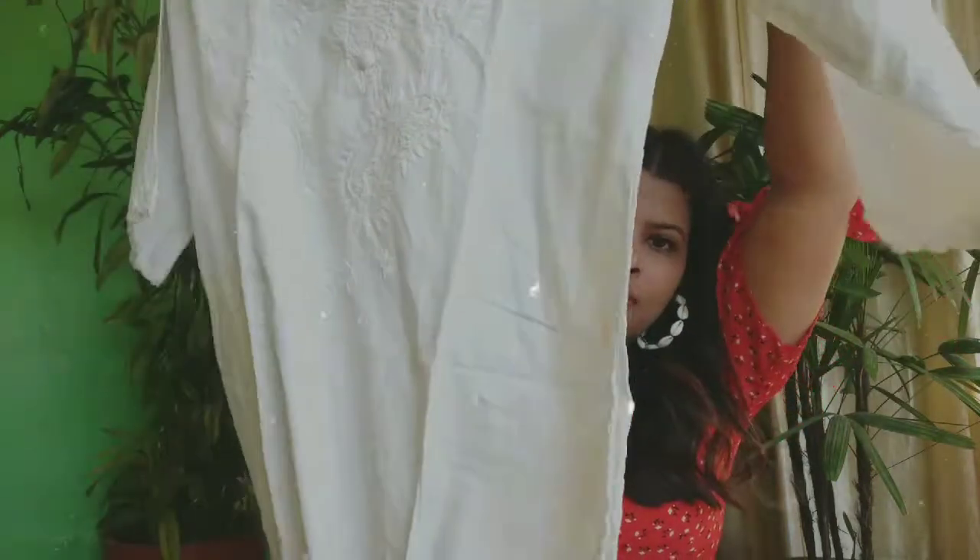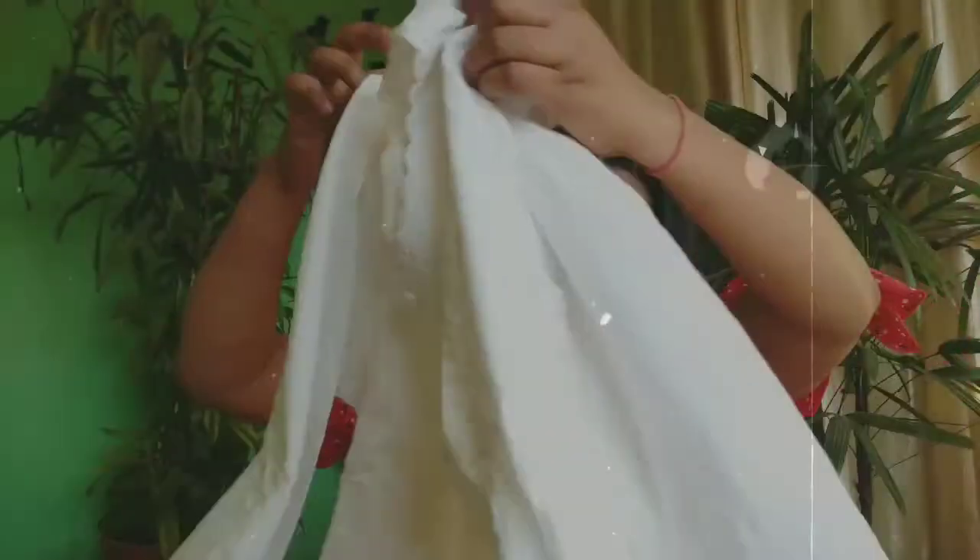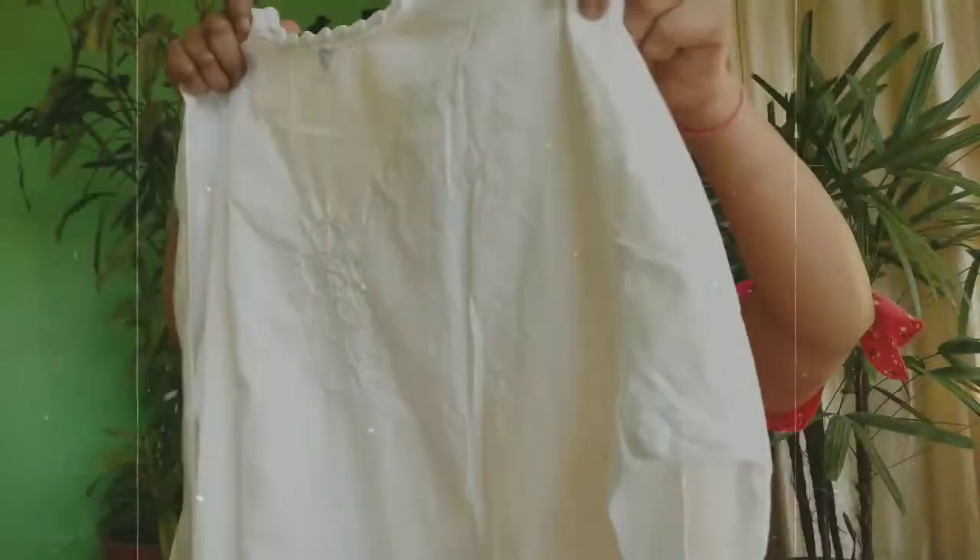The next is this kurti. It has chikankari detailing on the neck, back side, and bottom as well. This was a bit costly compared to what we usually expect from Sarojini, but ₹350 is not much if the fabric quality is good. So I went ahead with it. I bought this kurti for my sister.